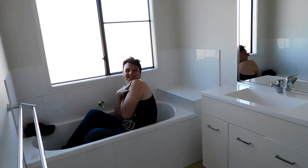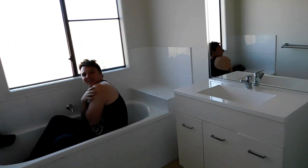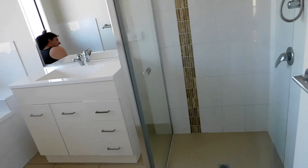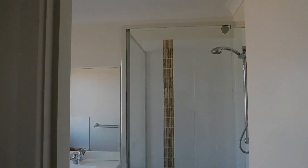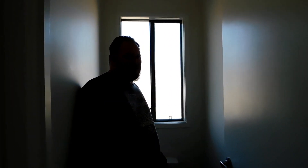And now the main bathroom. It's got a bath, shower, vanity, and basin. And a separate toilet. I love separate toilets — I hate toilets being in bathrooms.